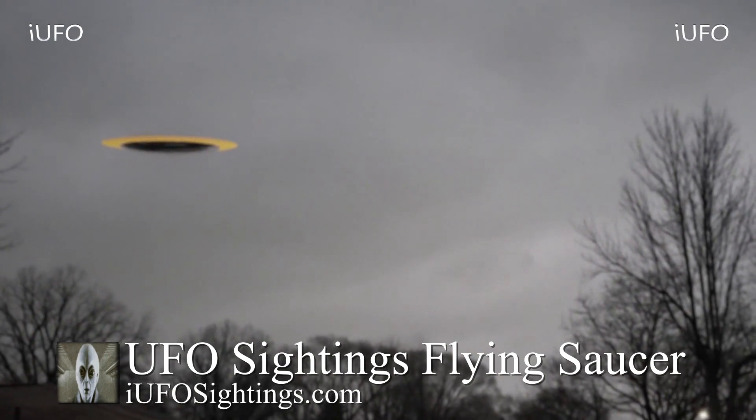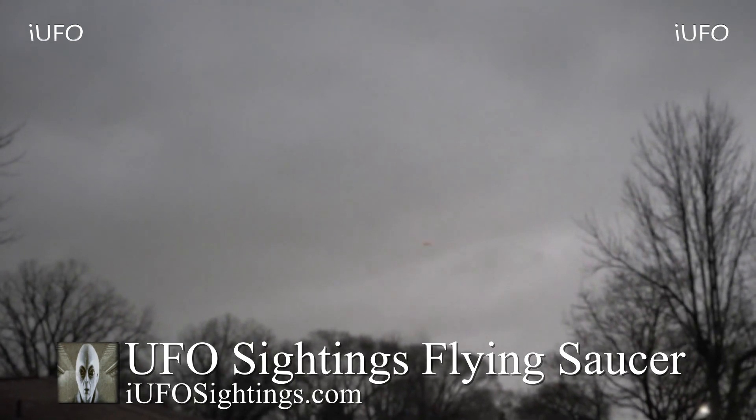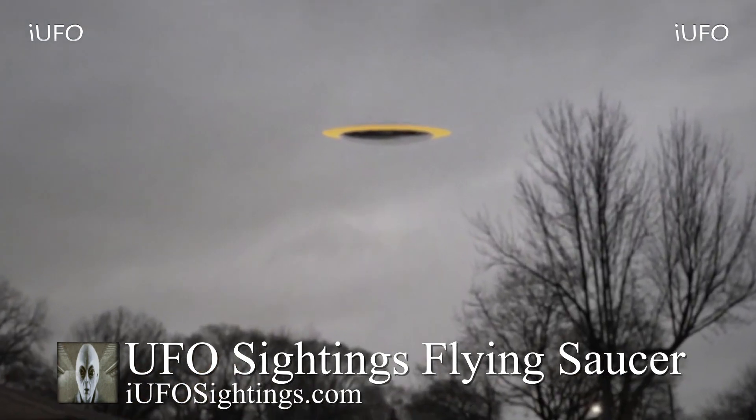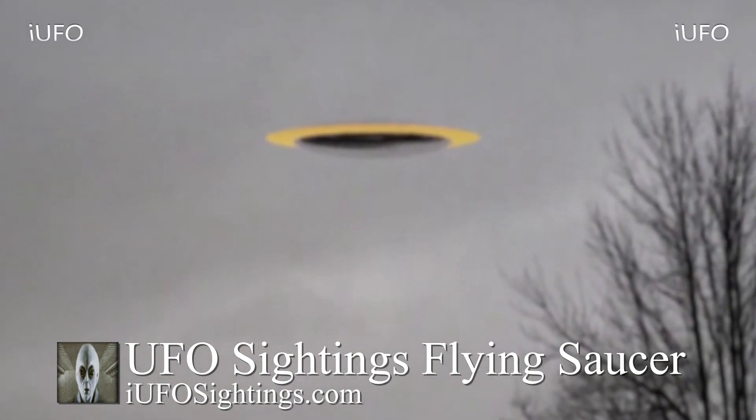This does not look like it could be a drone — there doesn't seem to be any fans or anything like that. Look at this: it looks like there's an outer glowing orange area and in the center it seems to be dark. Some kind of energy or something like that. This is some excellent footage, ladies and gentlemen.